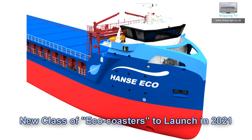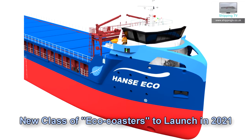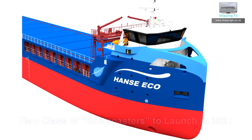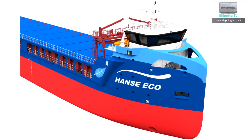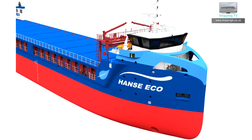Hi, welcome to Shipping TV and our regular Sunday news roundup for the 24th of November 2019. We've got news today from Liverpool, the Thames, Felixstowe and other ports, and first pictures of an interesting new class of short sea traders designed for a more ecological future.